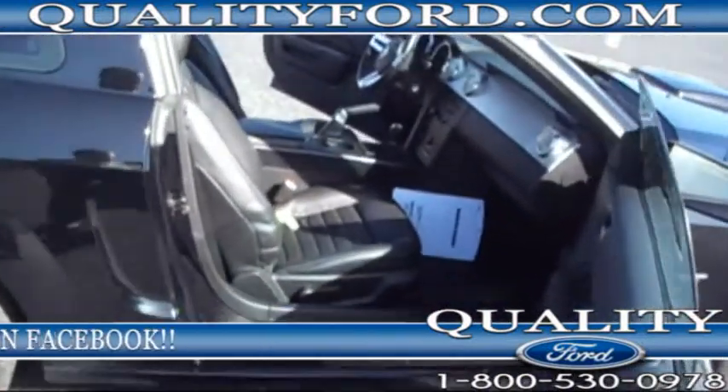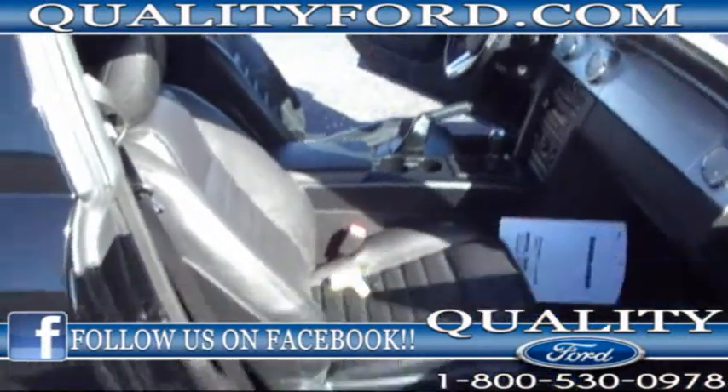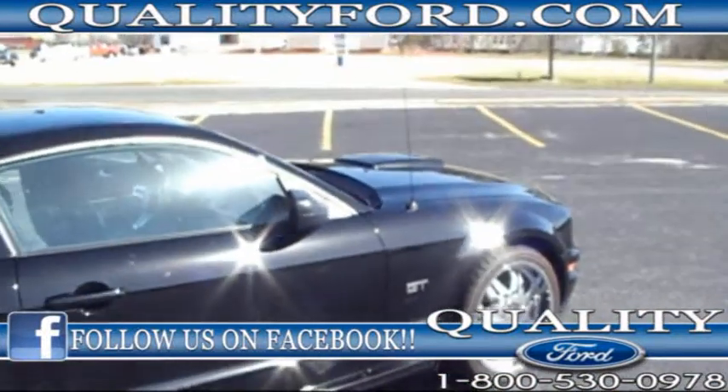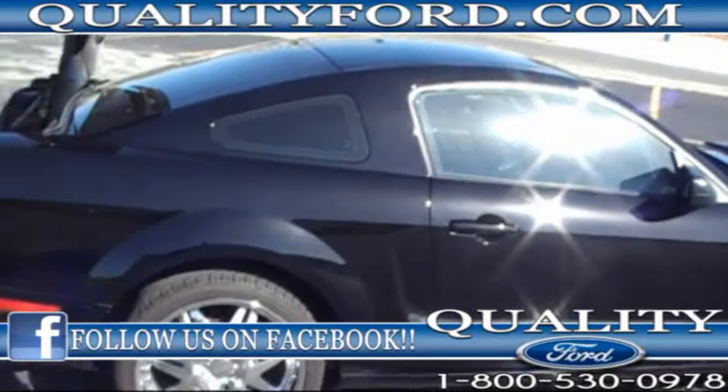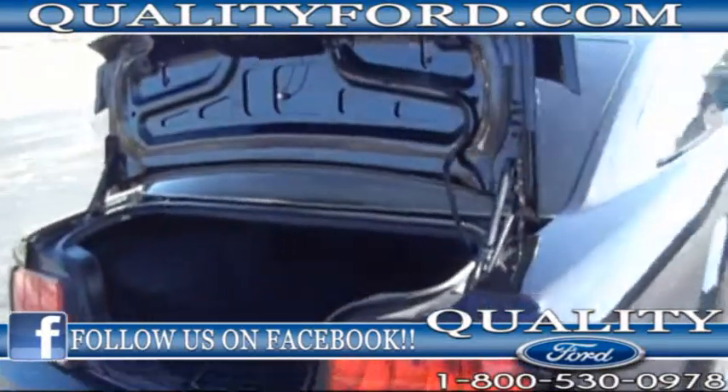Leather interior, black in color, with black clear coat on the outside. This vehicle was purchased here new — one owner.